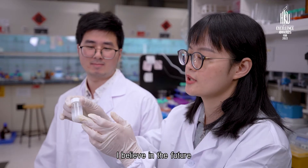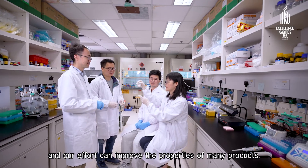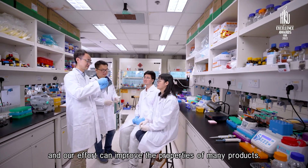I believe in the future, making colloidal materials is just like putting together Lego pieces, and our effort can improve the property of many products.